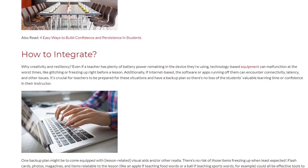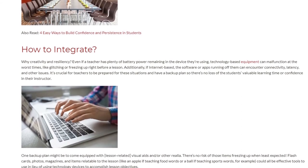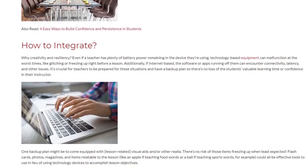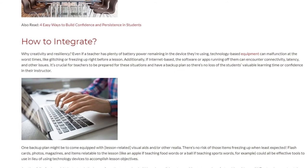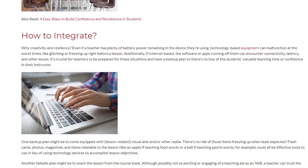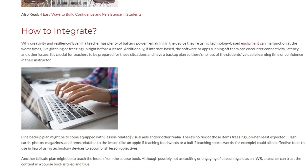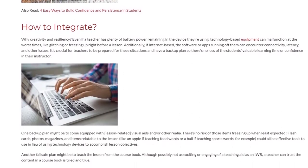One backup plan might be to come equipped with lesson-related visual aids or other realia — there's no risk of those items freezing up when least expected. Flashcards, photos, magazines, and items relatable to the lesson, like an apple if teaching food words or a ball if teaching sports words, could all be effective tools to use in lieu of technology devices to accomplish lesson objectives.